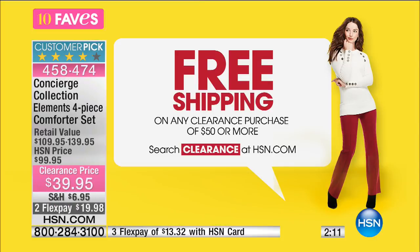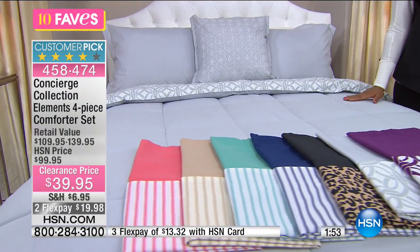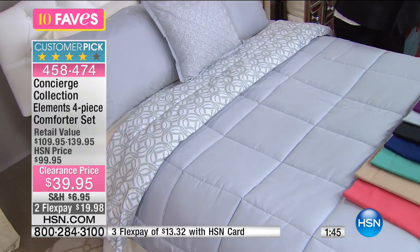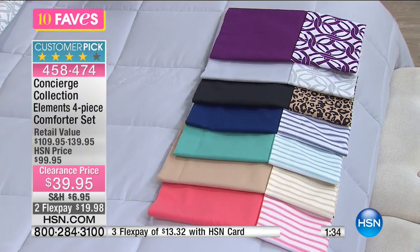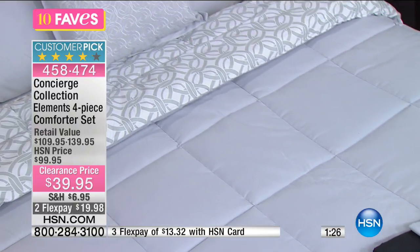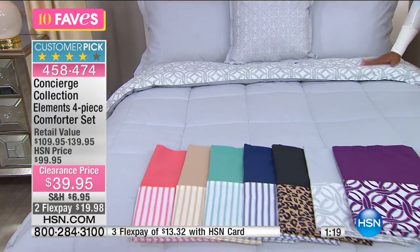We've got a shipping special going on — free shipping on any clearance purchase of $50 or more, cumulative throughout the day. So if you were shopping in my last show and now you're picking up this four-piece comforter set, all your clearance purchases ship free all day today. That's why we love shopping at HSN during clearance shows — no trudging through malls, no fighting crowds, no bad weather.